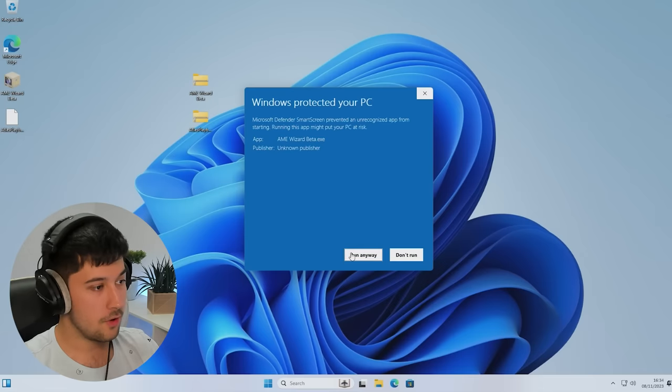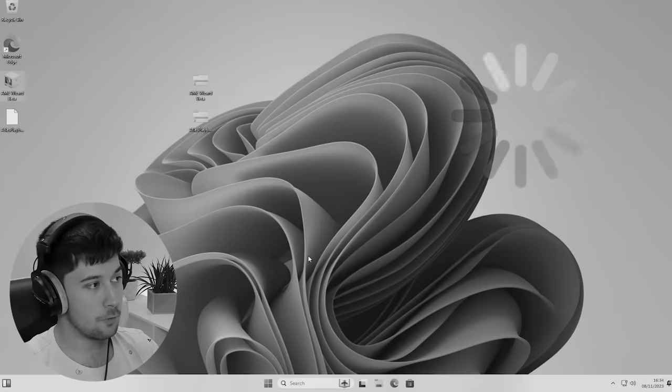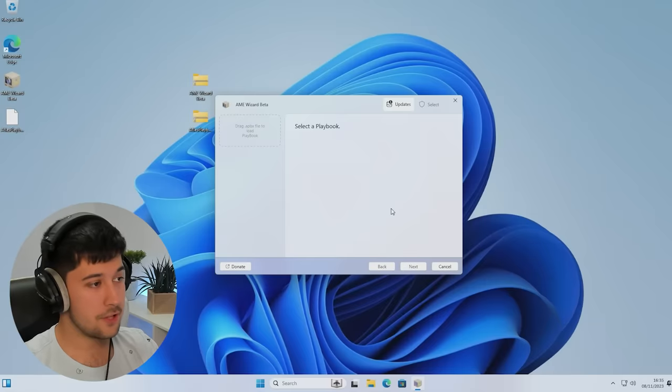You don't have to do a fresh install of Windows 11 to run Atlas OS — I'm only doing that in this video to show new people how to install it. But if you're running Windows 11 Professional and you want to risk your system, you can download AME Wizard and the Atlas OS Playbook and pretty much do what I'm about to do. However, I would recommend definitely backing up your files, or you can do a fresh install on another drive to play around with Atlas OS before you commit to your main drive.